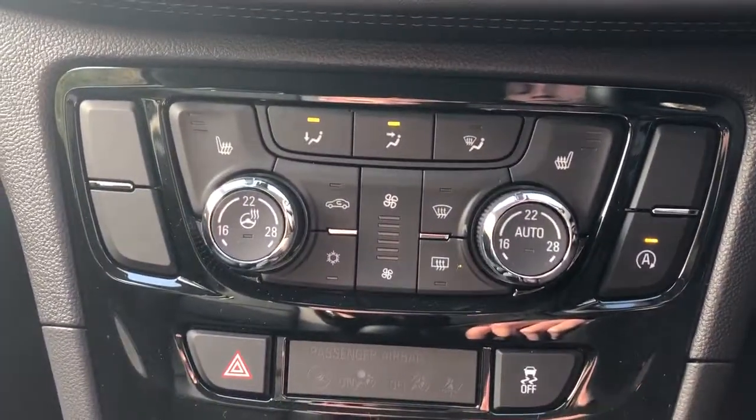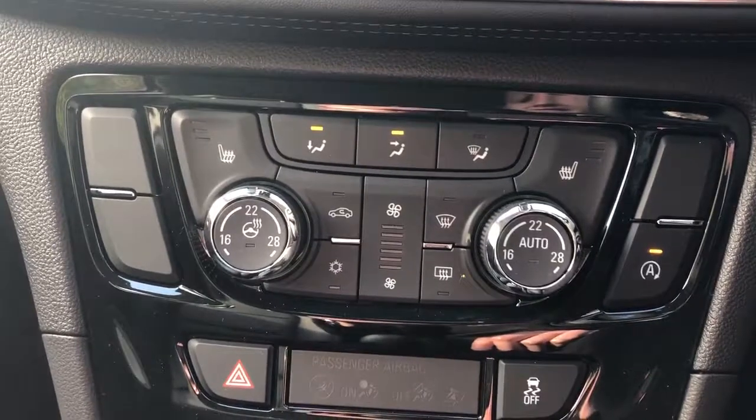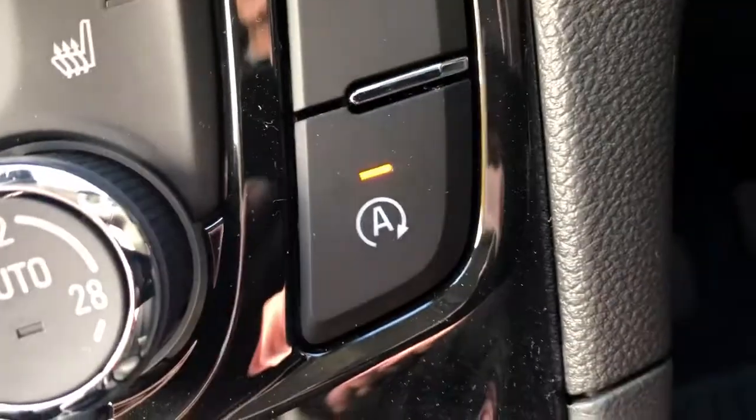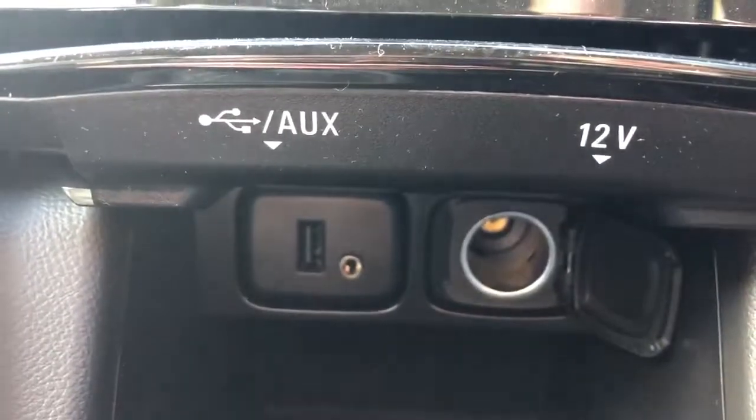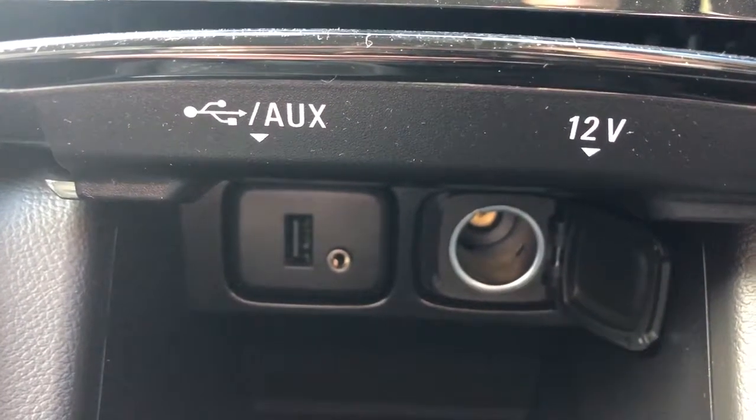Air conditioning, dual climate control, heated front seats and heated steering wheel, and auto stop-start. Tucked away down here is a 12-volt outlet, USB port and auxiliary input.